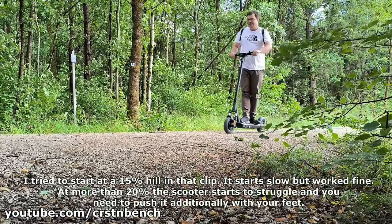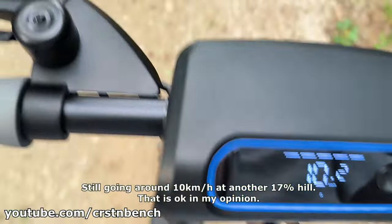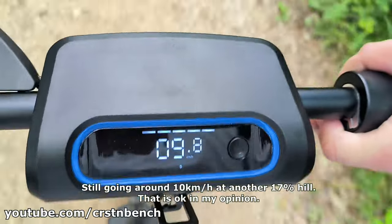Priced at 849.99 euros on Amazon, the NIO E100 offers good value for money. Considering the high quality and robust build of the scooter, the price is justified.